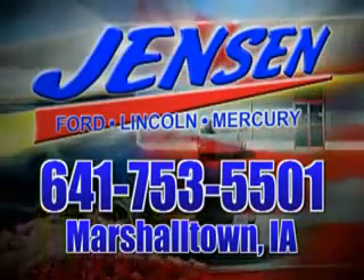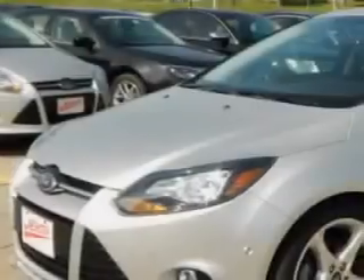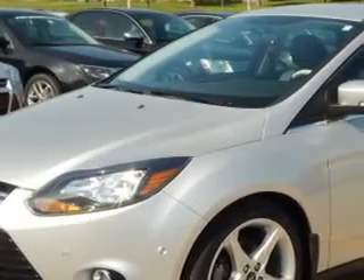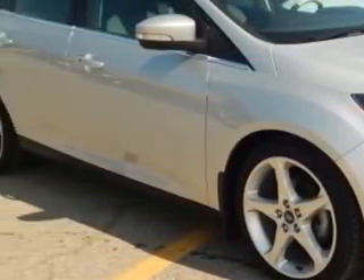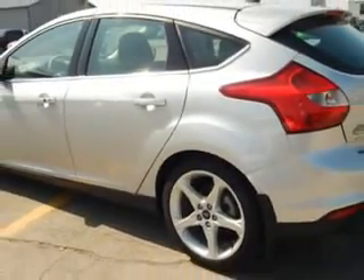Stop in at Jensen Ford and see why we're Marshall County's largest Ford dealer. You will love this elegant silver metallic 2013 Ford Focus 5-door hatchback, equipped with a 4-cylinder engine. Enjoy an exceptional 38 miles to the gallon on this great car.